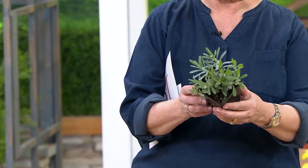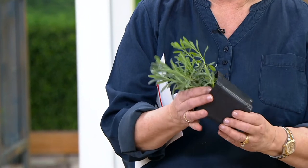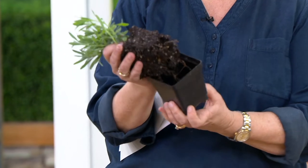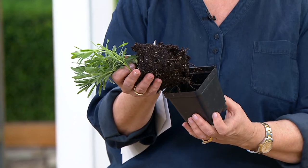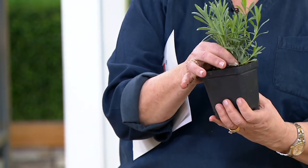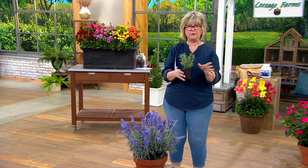At Cottage Farms they don't do dinky — you're getting four of these. These are ready to go. Just to pop this out of the pot real quick — healthy root system on the bottom, and you don't need to dig a ginormous hole. Just a hole about twice as big as this is all you need for these to spread out and grow well. They're like an evergreen; they stay green after everything else is dormant.